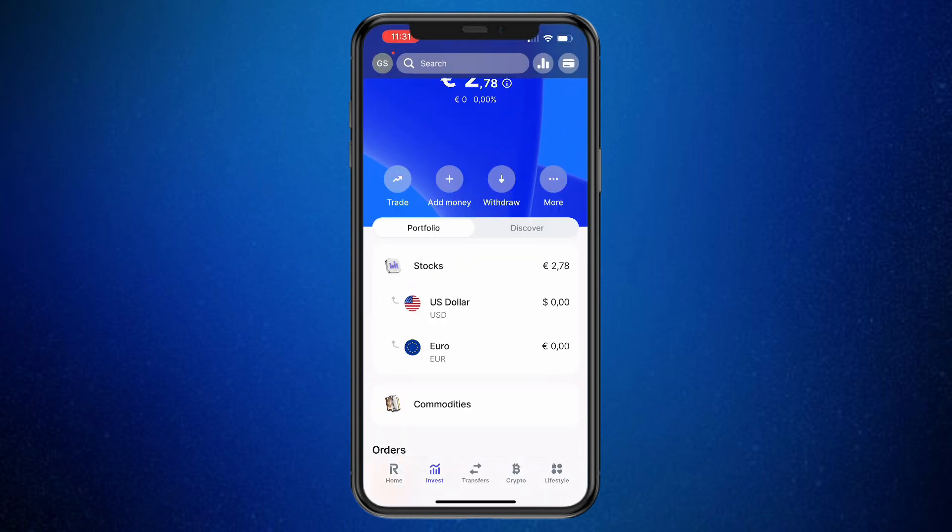Choose how much you would like to sell, then confirm it, and you will have sold that stock. That's how to buy and sell stocks on Revolut. If this video was helpful, please consider leaving a like and subscribing to my channel.